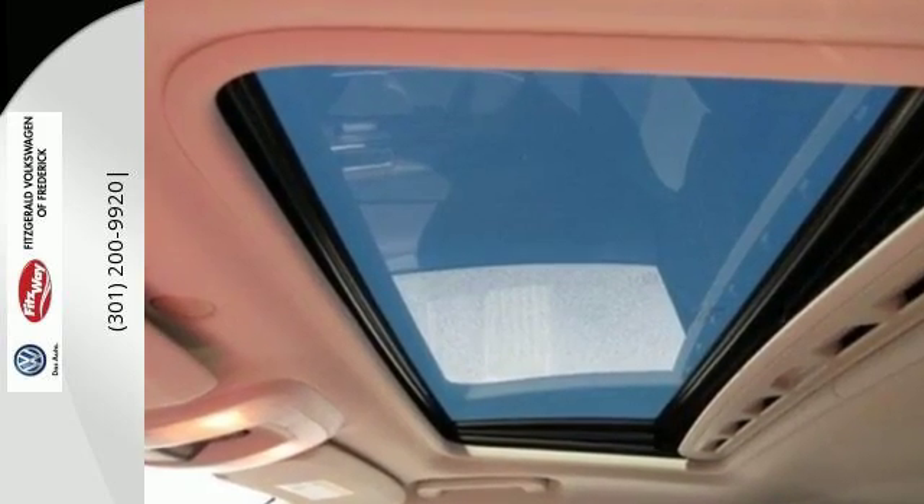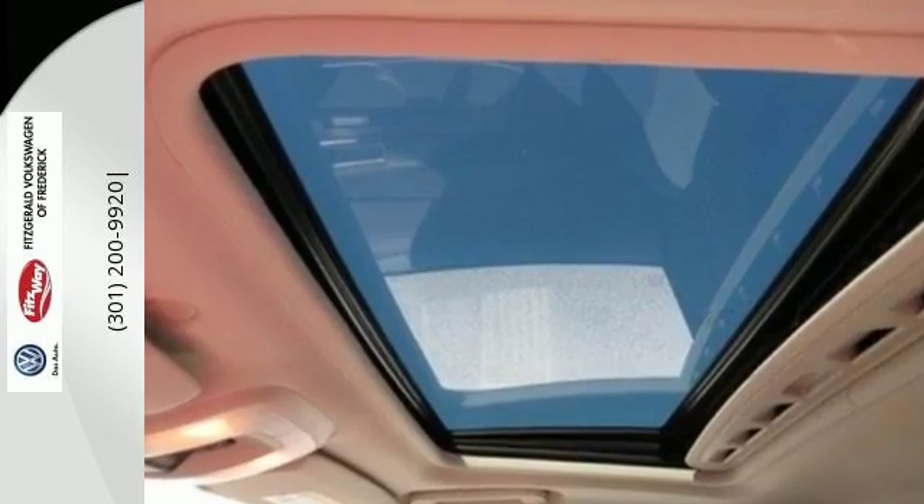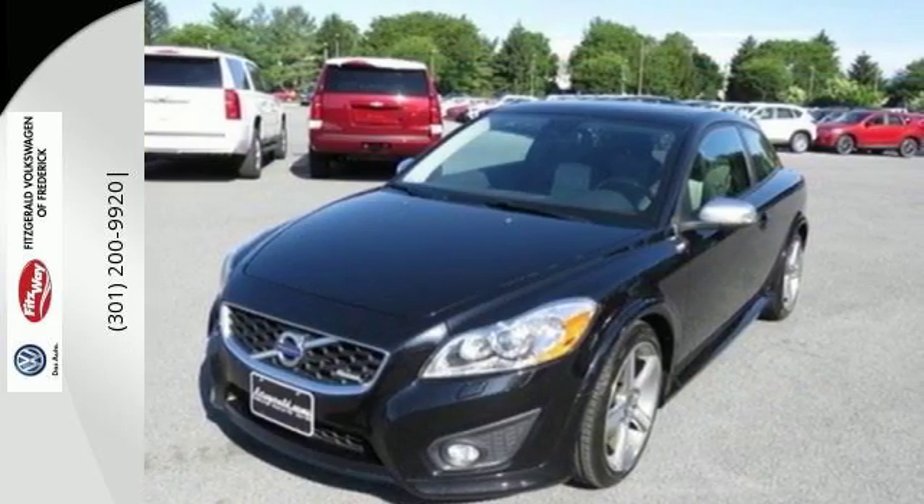And for safety, you can rely on its multiple airbags and anti-lock brakes. Love being mobile in this hatchback today.